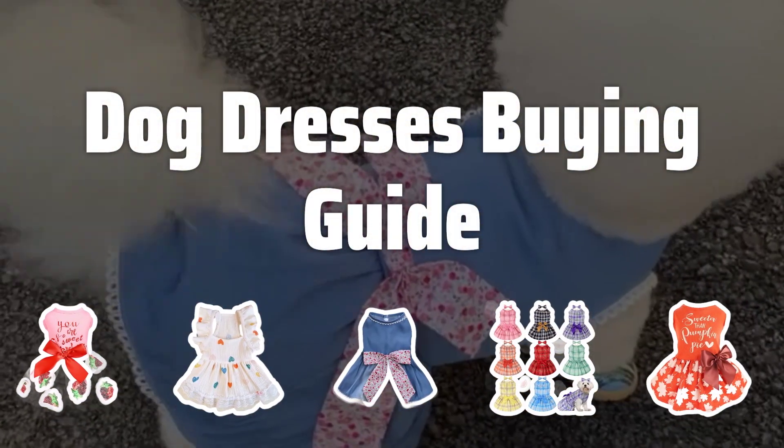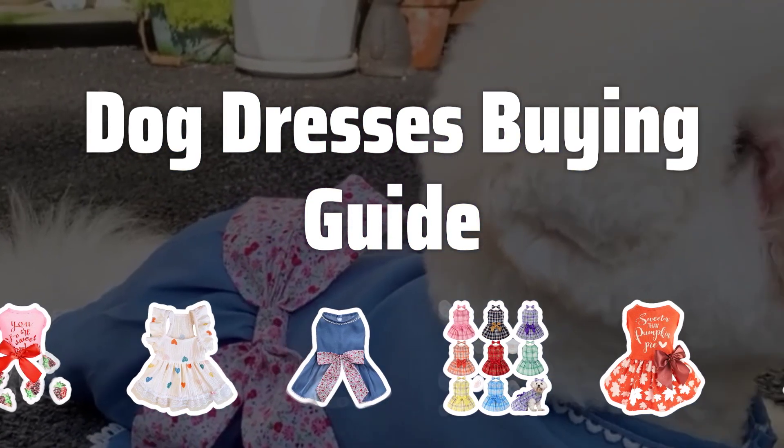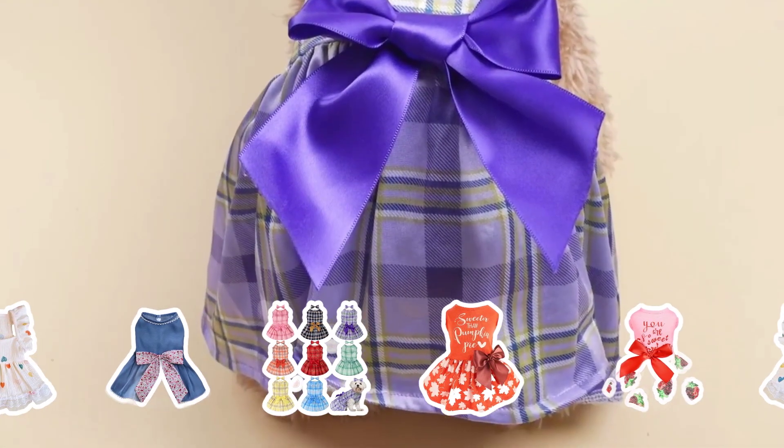Welcome to Top Best Picks. The best dog dresses are probably one of the most fun and fashionable ways to dress up your furry friend. With a variety of styles and sizes available, these dresses are made with soft and comfortable materials to keep your dog cozy and stylish.